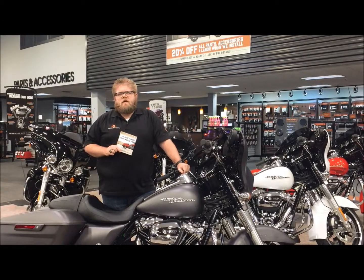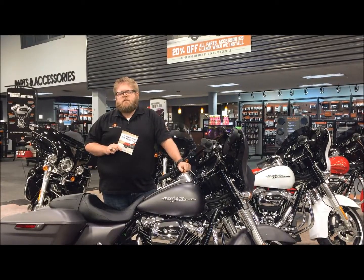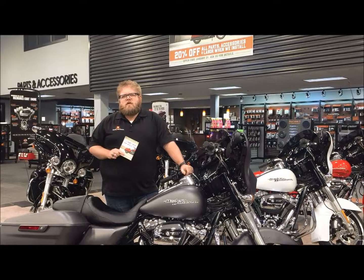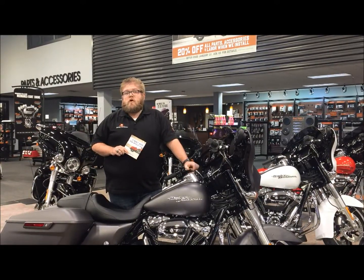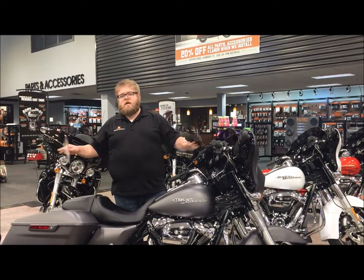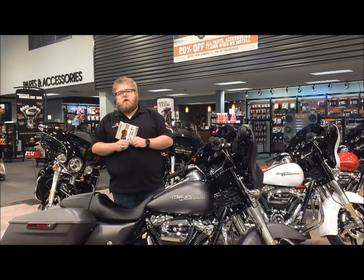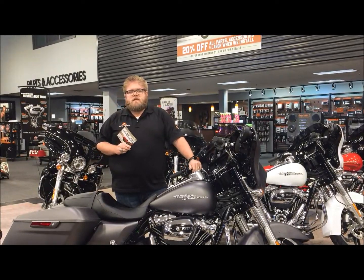Hi there, it's Jimmy Intamin from J&L Harley-Davidson. I want to invite you out to the dealership this Saturday, the 21st. We have a great J&L University that's going to be put on by our parts department. We're going to be talking about chrome — everything from the front to the back of the bike that you can do to your bike this winter to get it ready for the riding season.